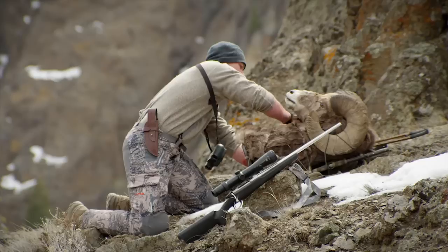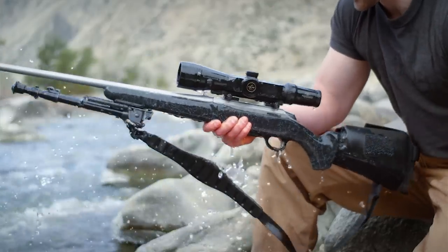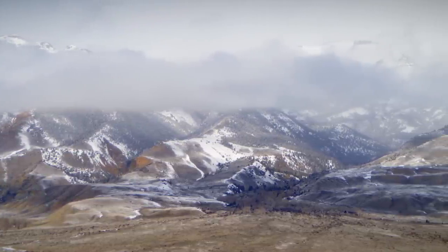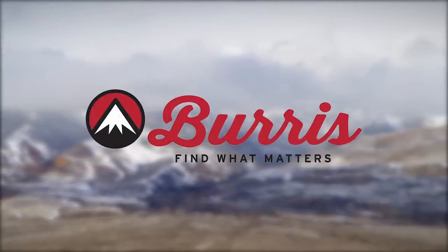No other rifle scope combines this level of quality, technology, accuracy, simplicity, repeatability, and effectiveness. It will greatly increase the distance at which you can be confident in making an ethical shot. The Burris Eliminator 3 — delivering extreme accuracy at extreme ranges.